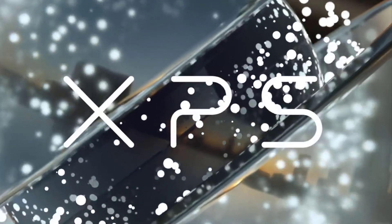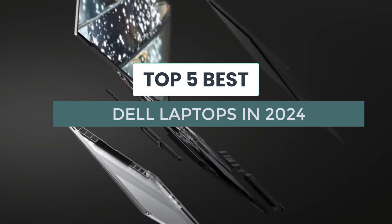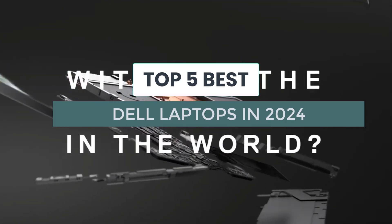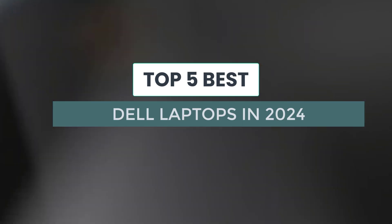Hey there, tech enthusiasts. Today, we're delving into the world of Dell laptops. Dell's range has something for everyone, whether you're a student, a professional, or just a tech lover.